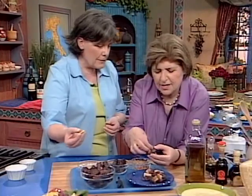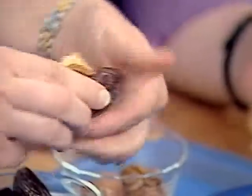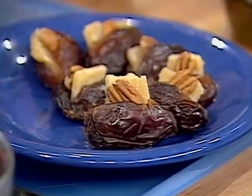So there's the pit — you just go down the center and take that little pit out. That's it, then you're done. And then you take and you stuff that with a little nugget of Parmigiano Reggiano and a pecan. Do one more so they get the whole idea of that again.